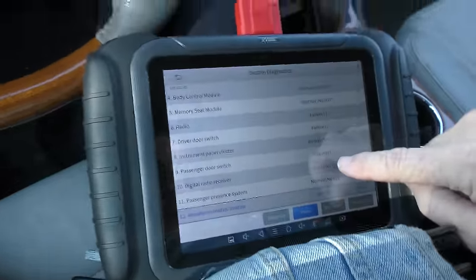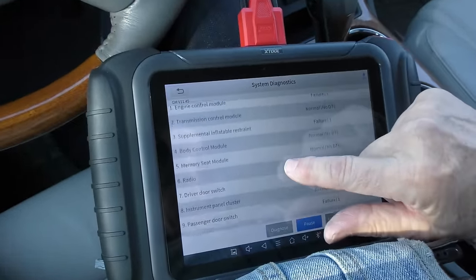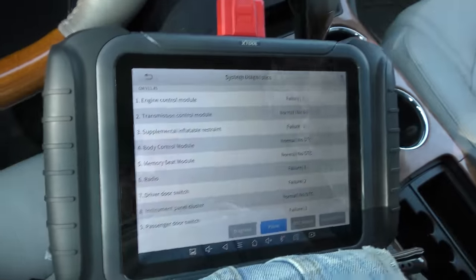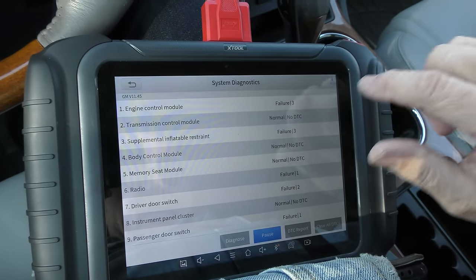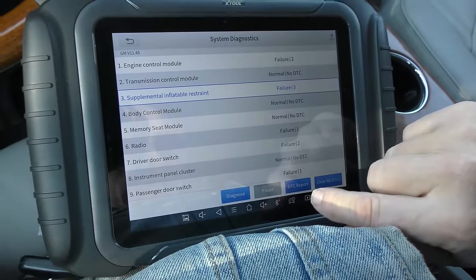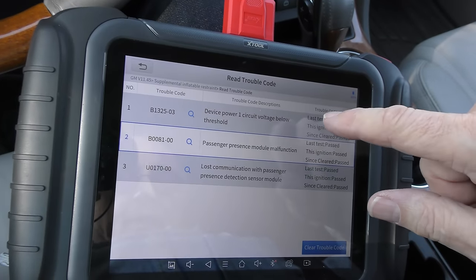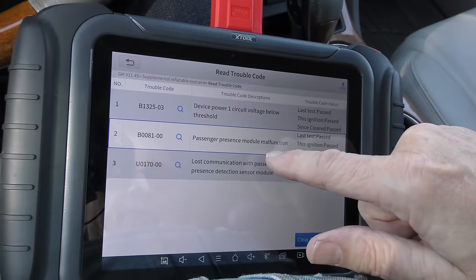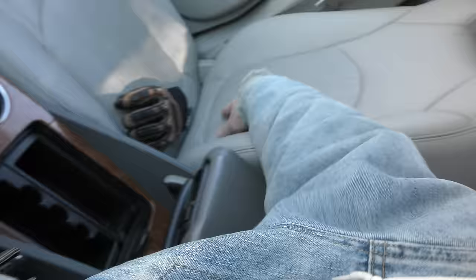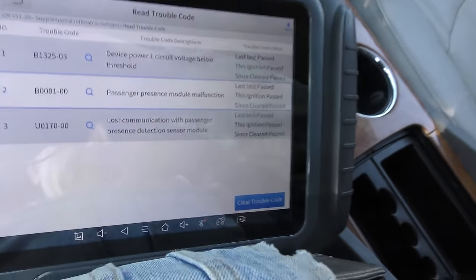The only complaint he has is the power steering whining. We don't care about the passenger door switch failure, the driver door switch failure, or the radio — he says it works okay. As for the airbags, let's just check it out. The supplemental restraint trouble code shows low voltage below threshold on the passenger present module, meaning it's not weighing people correctly. There's also lost communication with the passenger presence control system module.